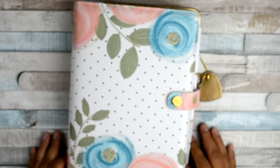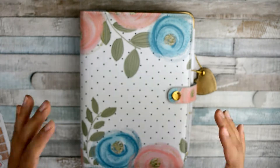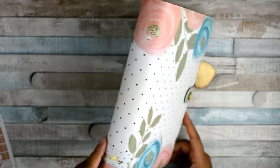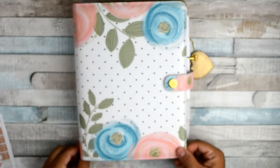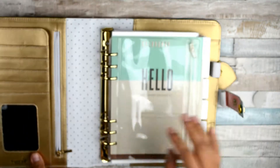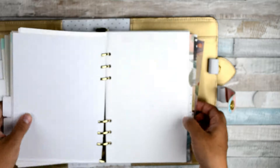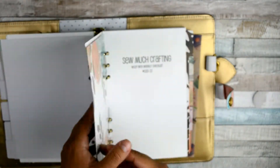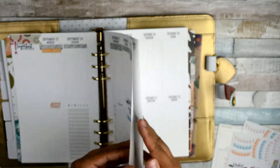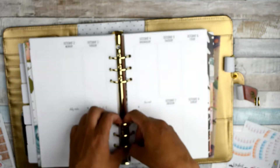Hi planner friends, I hope you're doing well! Today I have something different for you — I'm going to be planning on my A5 planner. This is my A5 planner from Mommy Lee. Look how beautiful this planner is! When you open it inside, it has some gold. I'm going to be planning for the month of October, specifically October 2nd to the 8th.